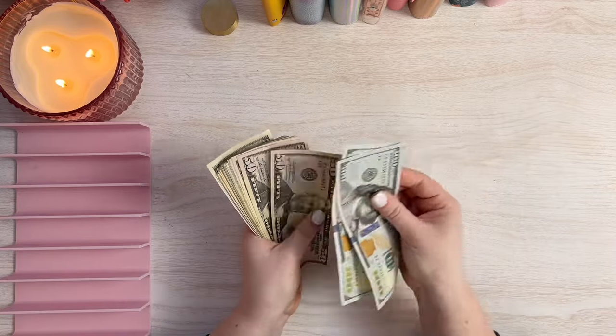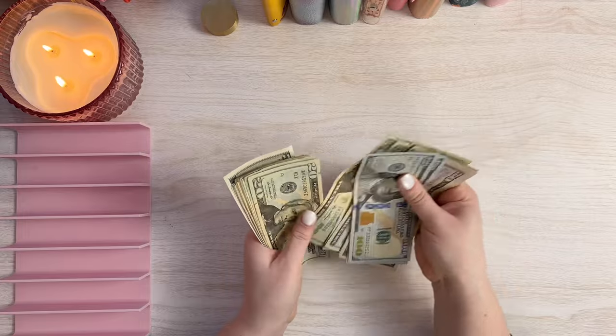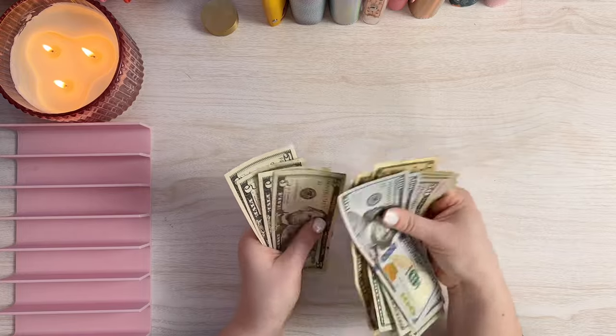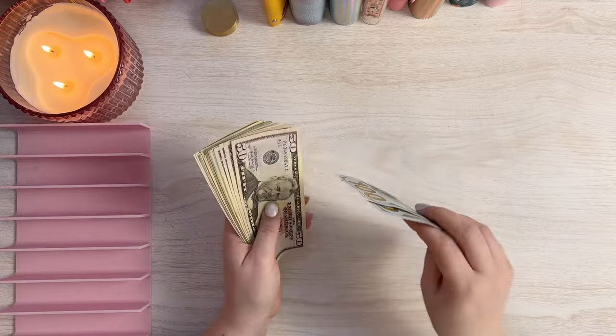So we've got $755 to cash stuff this week. So let's go ahead and set this money up.